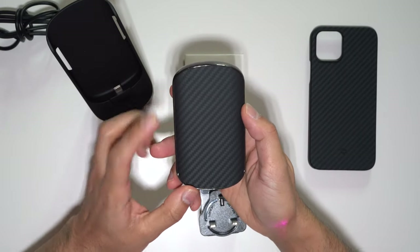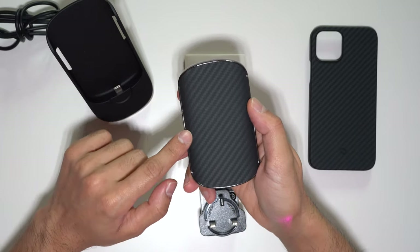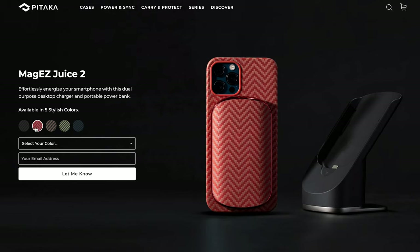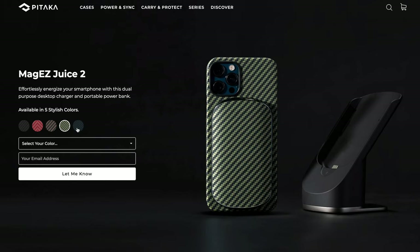If you take a look at the design, it's in black and gray. The charging stand and the power bank come in five different colors, as you can see here — a very unique design with plenty of options for everyone's taste.